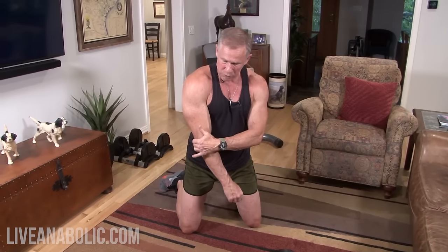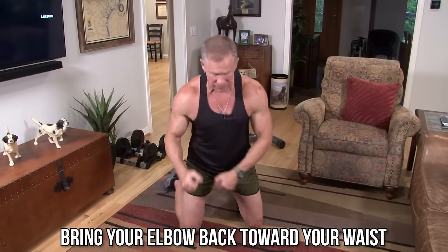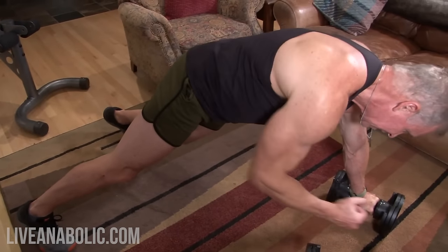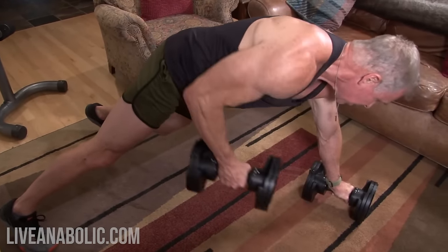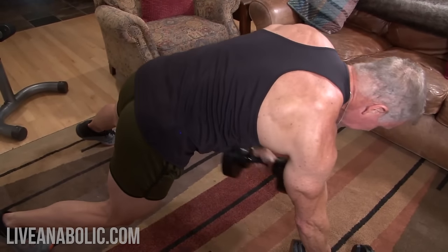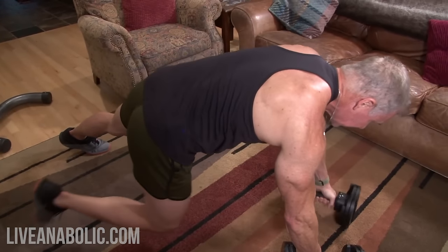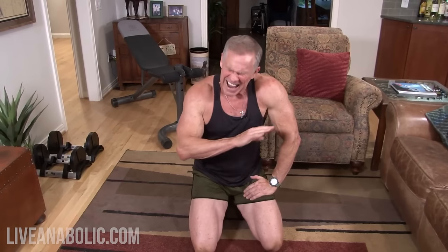One thing I want you to notice: where am I pulling these dumbbells? I'm pulling my elbow back towards my hip, towards my waist. I don't want you pulling it straight up — I want you pulling the dumbbell back, bringing your elbow back close to your waistband. Notice the tempo — I wasn't going up real fast and I wasn't going down real fast. Nice, slow, and steady both directions, full range of motion. A fantastic way to end the day's workout.